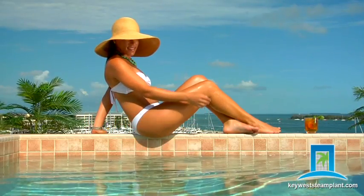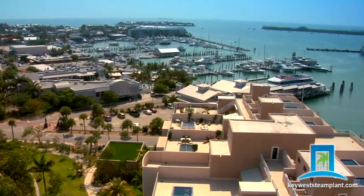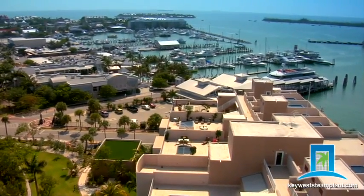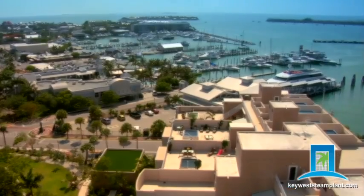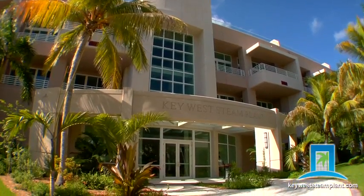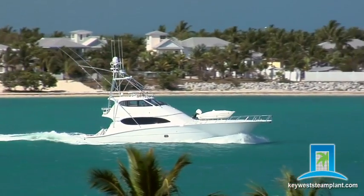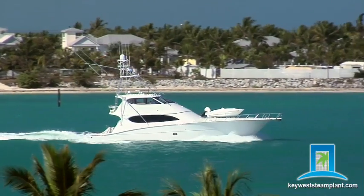Extraordinary opulence soars 70 feet above the island, emerging as a modern private oasis overlooking the Key West Harbour. Welcome to Key West Steam Plant — unrivaled luxury in one of the world's most desirable destinations, Key West, Florida.